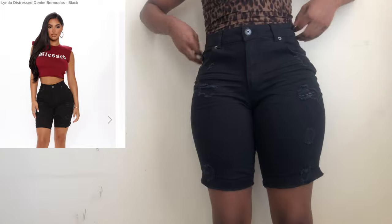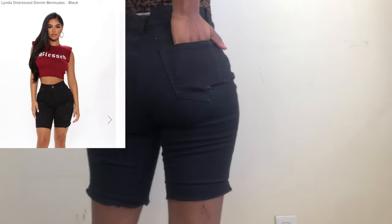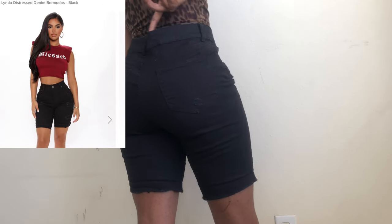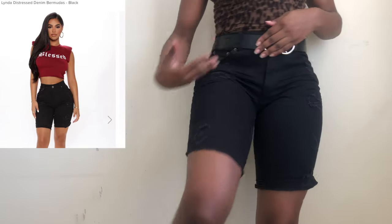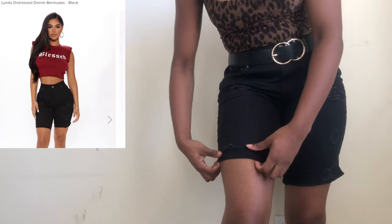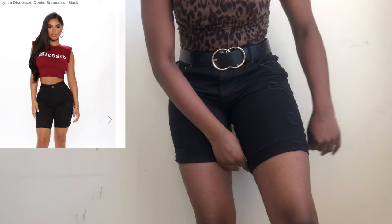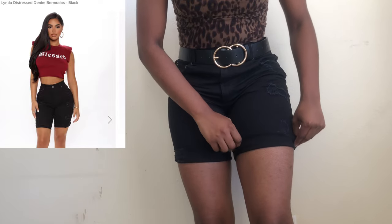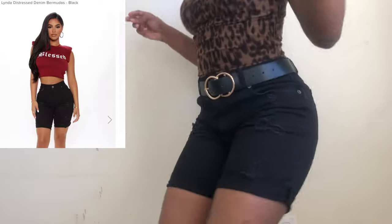These are the Linda Distressed Denim Bermudas in black. I got them in a size nine because everyone was saying they ran a little bit small, and I also plan on gaining a bit of weight. This is how they look with a belt on. I would definitely wear them cuffed, probably rolled up twice — in the picture with the model they're only rolled up once. If you're not too fond of booty shorts having your cheeks hanging out, every pair of shorts in this haul will be great for you.